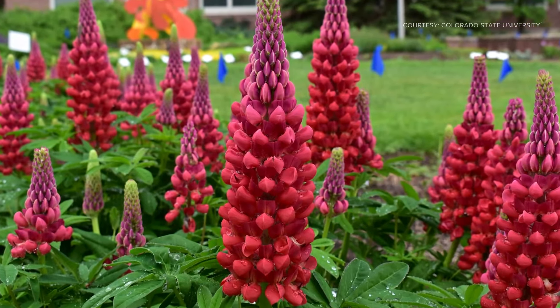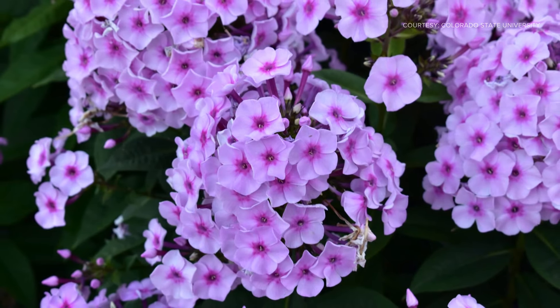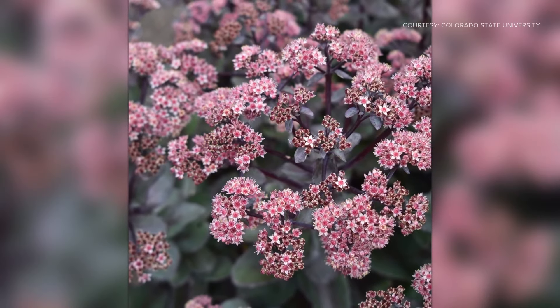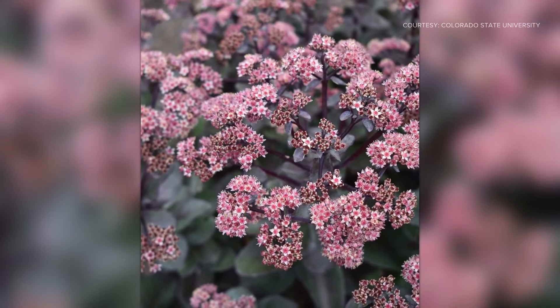So some advice. Number one, pick the right plant for the right place — only you know your yard the best. You've got to look for the right sun, the right shade, the right soil. Number two, ask your nursery workers for help. They can help you pick out one that fits what you are working with and honestly what you, the gardener, can handle.